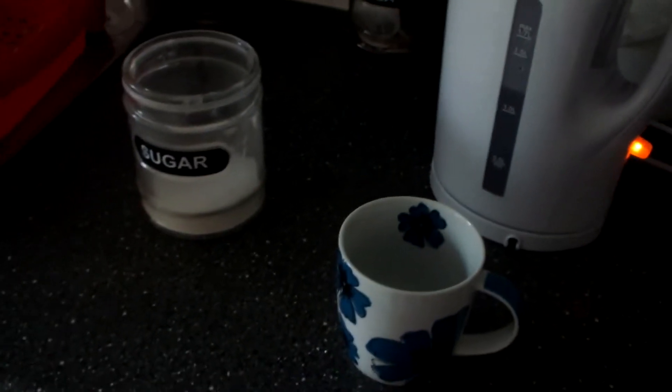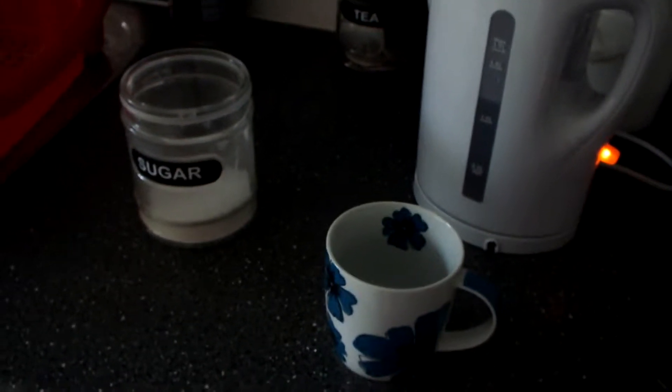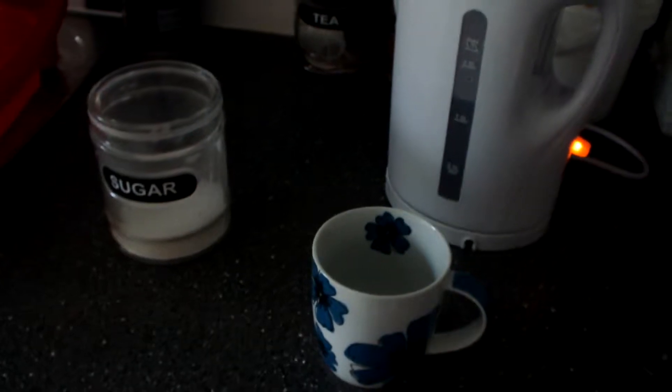Hi guys, sorry I wasn't vlogging yesterday. I was doing a bit of babysitting for Matt's niece. I'm just making him a cup of tea now, that's why the kettle is so loud.